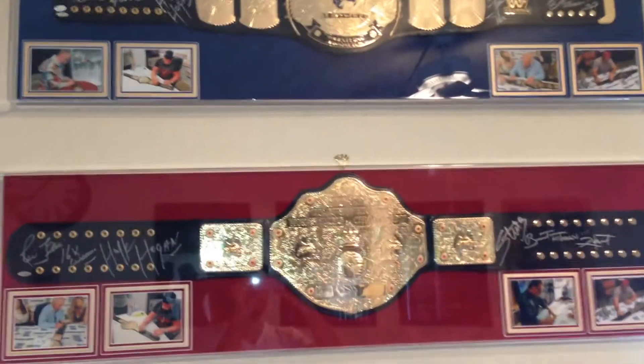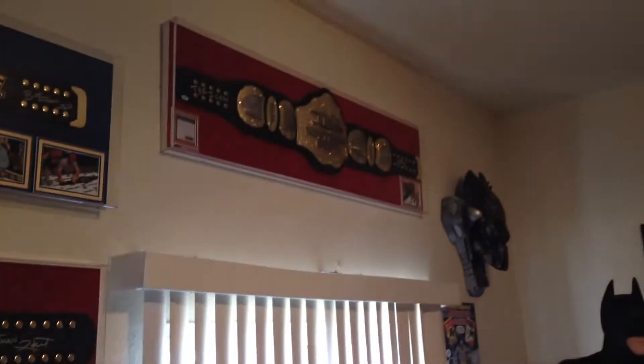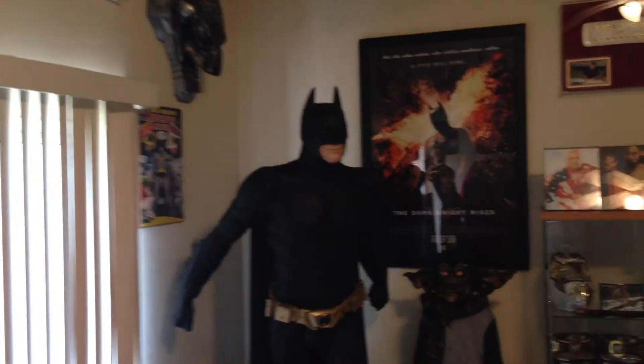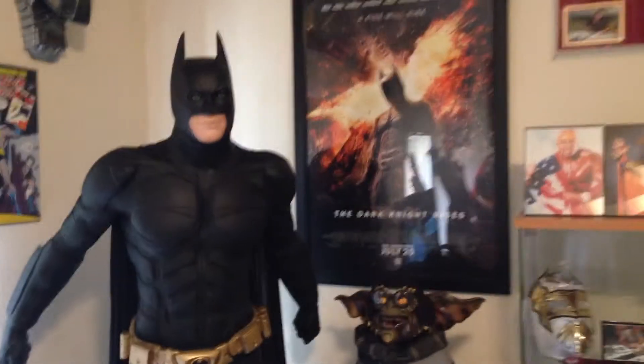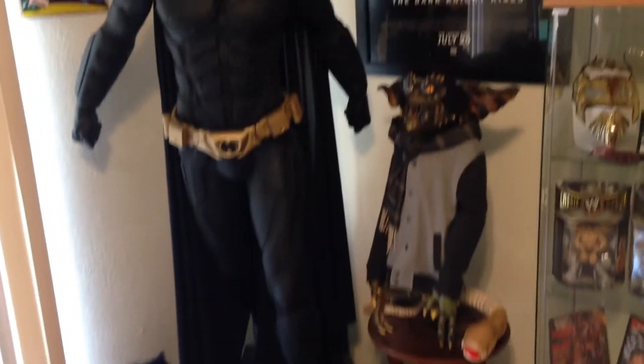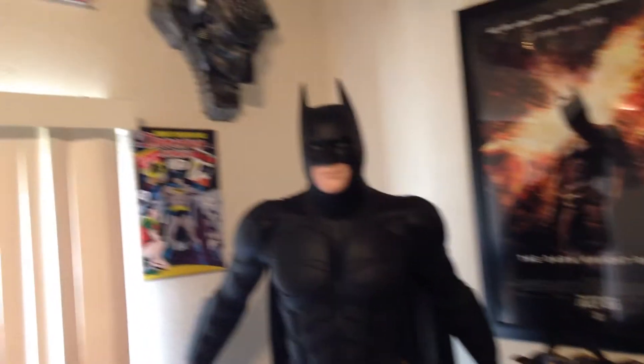The WCW one signed by Flair, Hogan, Sting, and Bret Hart. If you want to know where these frames were done, just hit me up and I'll be happy to answer any questions. Got a life-size Batman statue from the Dark Knight movie, and the life-size Gremlin of course, with the poster next to it from Dark Knight Rises.